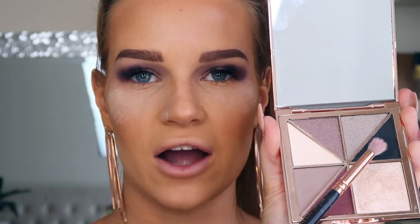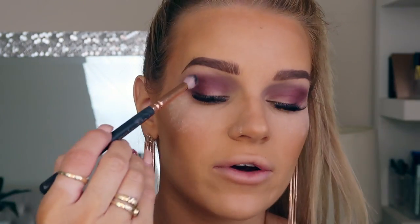The next shade is a really dark grayish color, which I'm taking on my 231 Lux Petite crease brush from Zoeva. This one is a lot more powdery than the other shades, so I'm tapping off the excess and placing it only on the outer edge of my eye using tiny little circular motions.